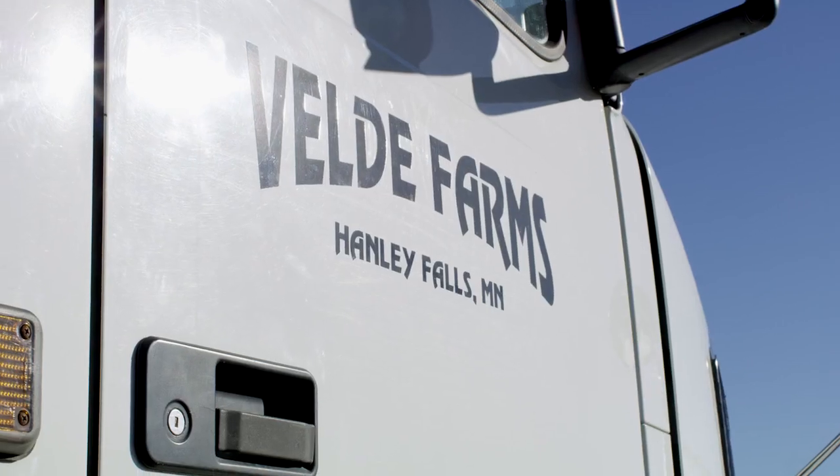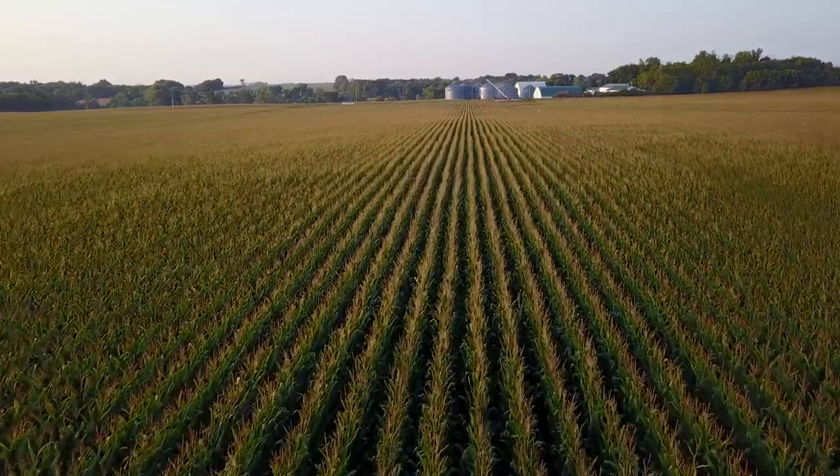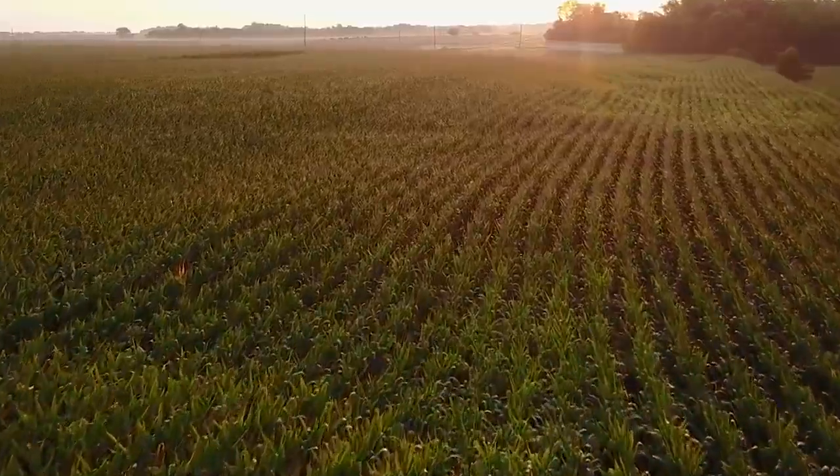I'm Brian Velde. We're located in southwestern Minnesota outside the town of Hanley Falls in Wood Lake. I've farmed for the last 17 years. We farm a thousand acres and typically rotate half corn and half soybeans.